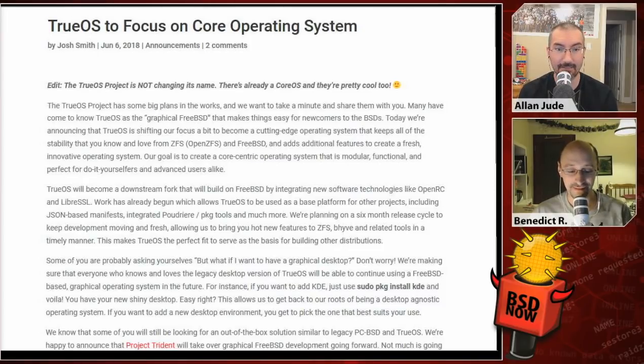The TrueOS project has some big plans in the works and wants to share those with the community. Many of you have come to know TrueOS as the graphical version of FreeBSD that makes things easy for newcomers to BSD. Today, TrueOS is shifting focus to becoming a cutting-edge operating system that keeps the stability of ZFS and FreeBSD, while adding features to create a fresh, innovative, modular operating system perfect for do-it-yourselfers and advanced users alike. TrueOS will become a downstream fork building on FreeBSD by integrating new software like OpenRC and LibreSSL, and will allow TrueOS to be used as a base platform for other projects, including a JSON-based manifest to make it easier to build your own version.